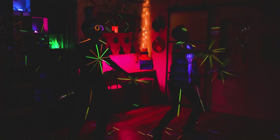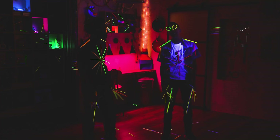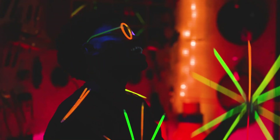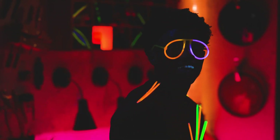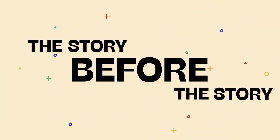Zeke. Yeah. I'm tired. Yeah, me too. Oh, that was a blast. I feel like I've gotten to see the whole world in a new light today. And we're just getting started. It's time for The Story Before the Story.